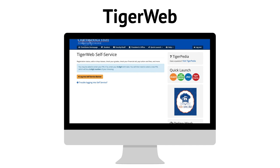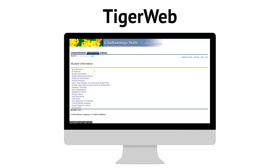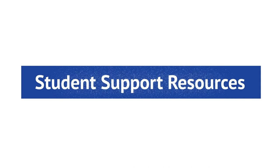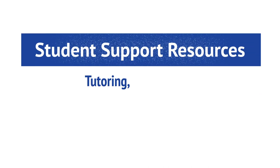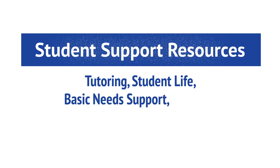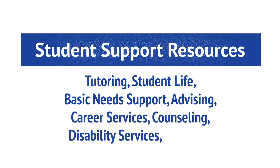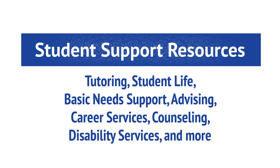If you have already registered for classes, you can check the status or type of your class in TigerWeb. Regardless of the way your class is taught, all students will have access to the same support, including tutoring, student life, basic needs support, advising, career services, counseling, and disability services, just to name a few.